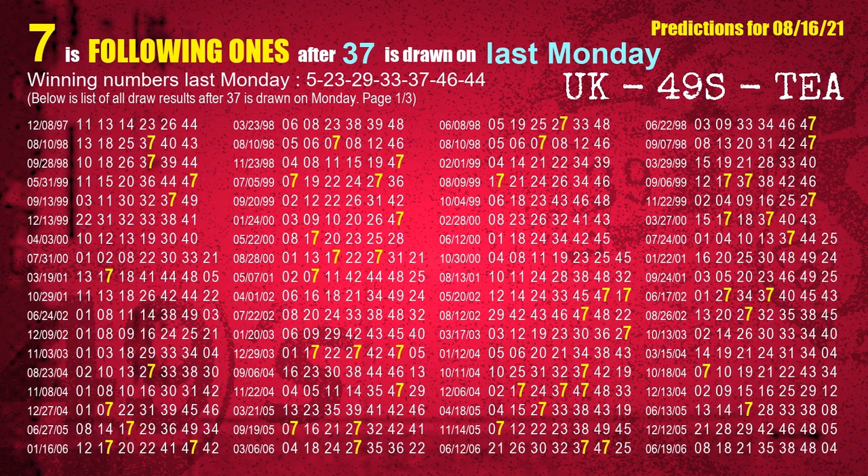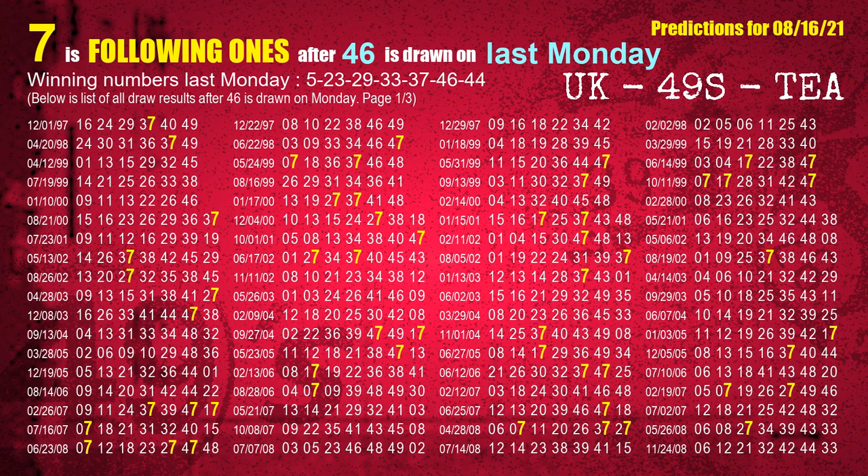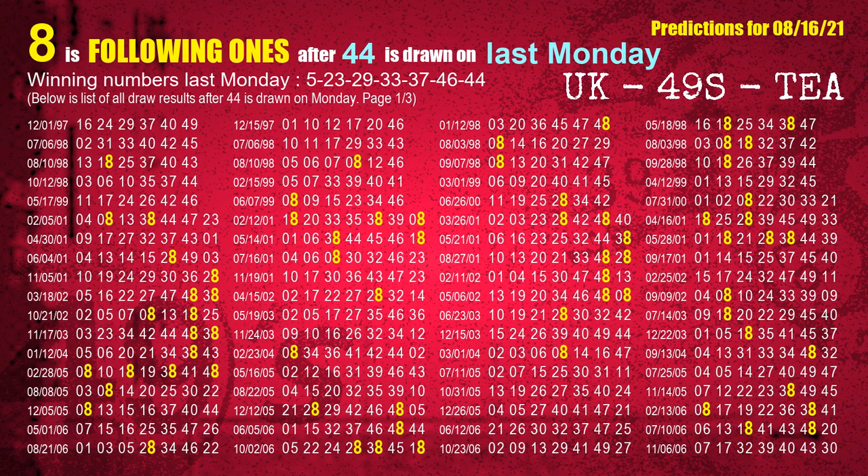The fifth winning number last Monday is 37. The most frequently following units digit is 7 when 37 is the winning number on last Monday. The sixth winning number last Monday is 46. The most frequently following units digit is 7 when 46 is the winning number on last Monday. The booster winning number last Monday is 44. The most frequently following units digit is 8 when 44 is the winning number on last Monday.